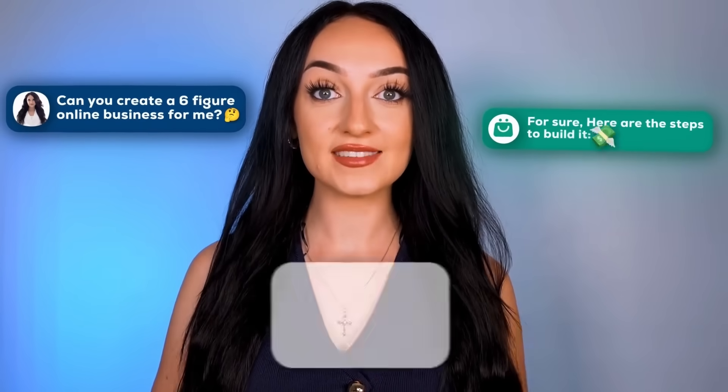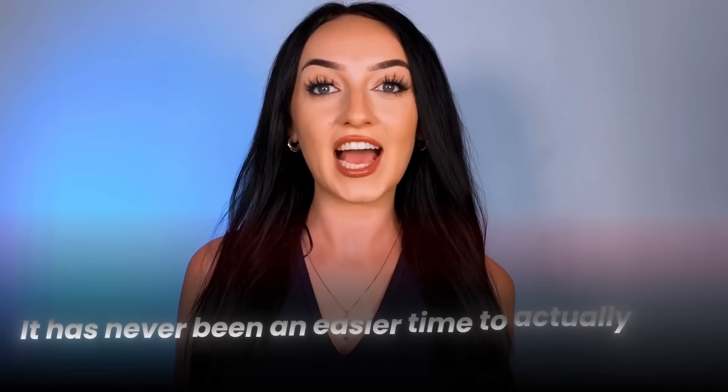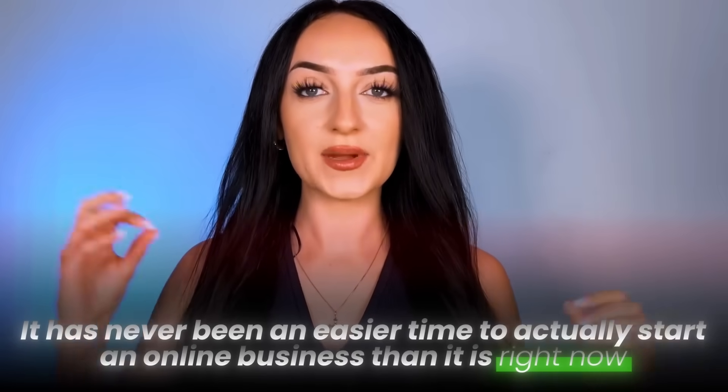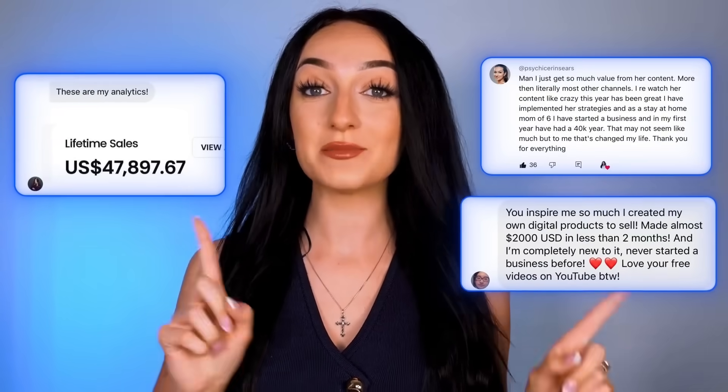I asked AI to build me a six-figure online business in less than 10 minutes and it actually worked. It has never been an easier time to actually start an online business than right now. It is so crazy that by using free tools you can get results like these — and it's not just me doing it, but some of you guys started doing this too and have been getting crazy results starting completely from scratch.